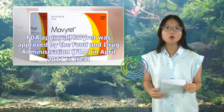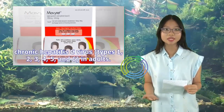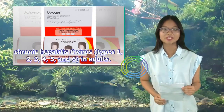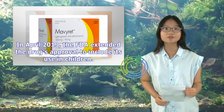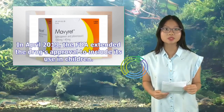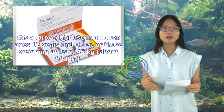FDA Approval: Mavaret was approved by the FDA in April 2017 to treat chronic hepatitis C virus types 1, 2, 3, 4, 5, and 6 in adults. In April 2019, the FDA extended the drug's approval to include use in children ages 12 years and older, or those weighing at least 45 kilograms (about 99 pounds).